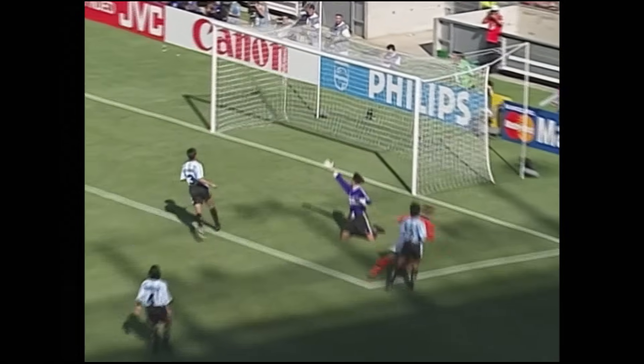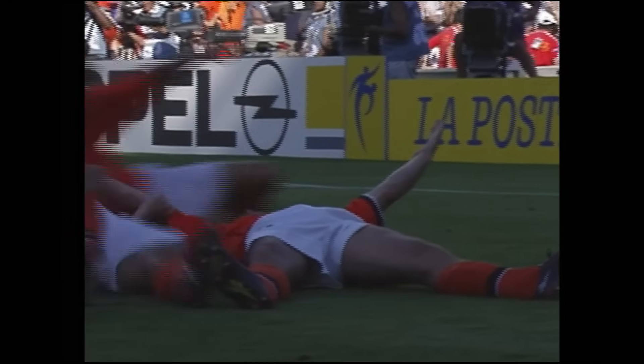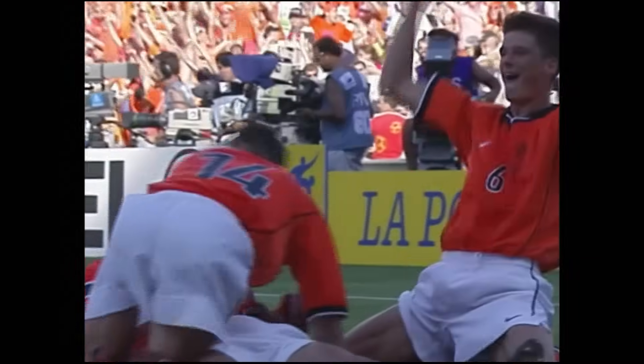Beautifully pulled down by Bergkamp! Oh, what a goal! Dennis Bergkamp has won it for Holland! That was absolutely brilliant!